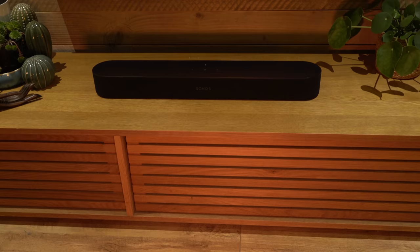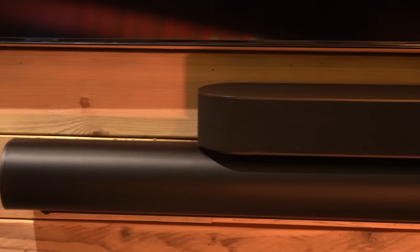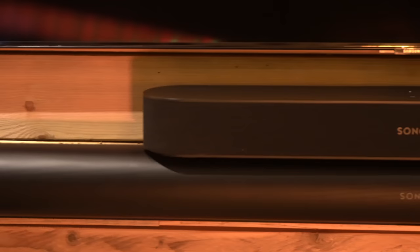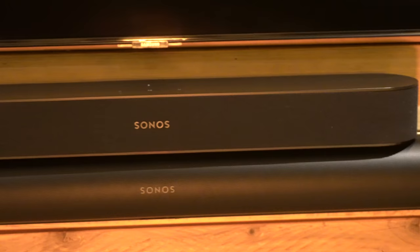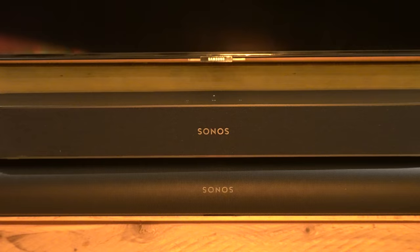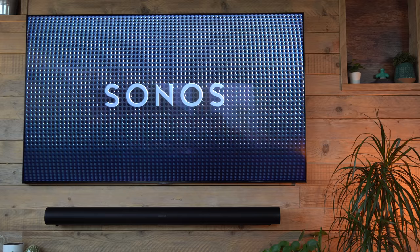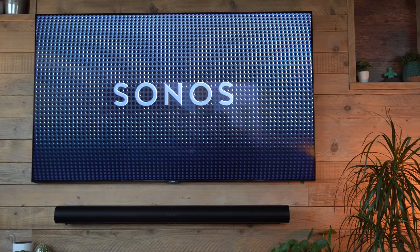If you're in two minds between the Sonos Beam and the Sonos Arc and want me to do a separate comparison review, let me know in the comments. A lot of it comes down to room size. If you're in a smaller room with the Beam hooked up to a pair of One SLs and the Sub, that's going to deliver incredibly good performance. You'll be missing some of the more advanced features of the Arc but it's still going to sound incredible — it's an amazing standalone speaker in itself.